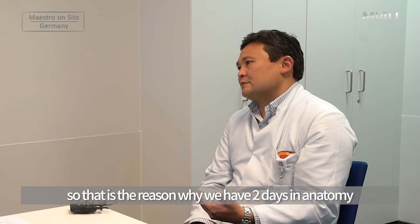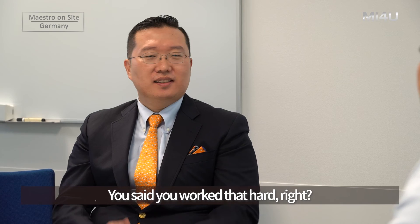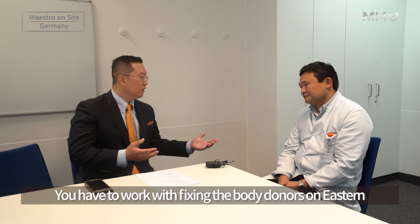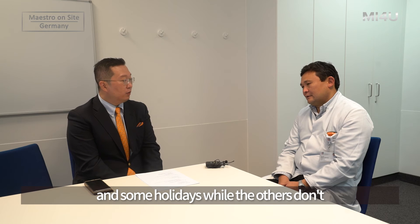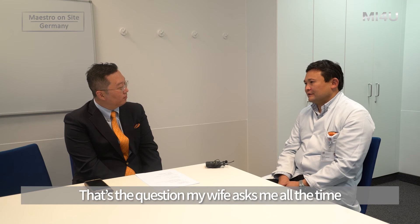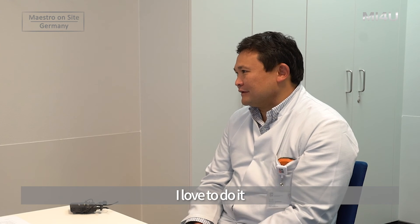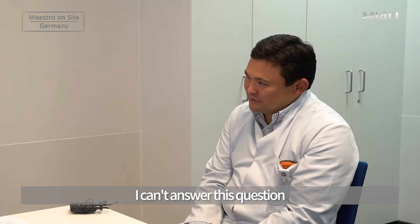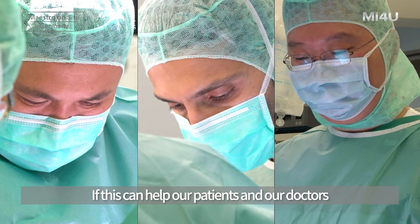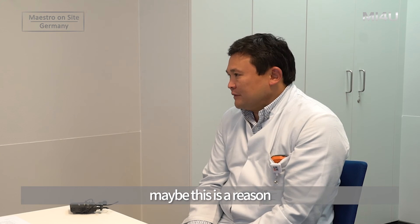Why did you want to share this? You worked so hard — working on body donors during Easter and holidays while others didn't — and yet you decided to share it with others. Why? You know, my wife asks me that question all the time. I don't fully know why — I just love to do it and I can't answer the question. But on the other hand, it makes me happy. And if this can help our patients and our doctors make surgery less dangerous for the patient, maybe that is the reason.